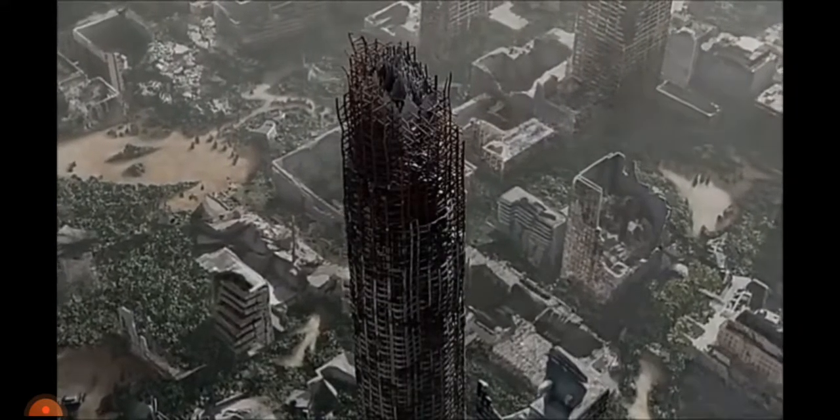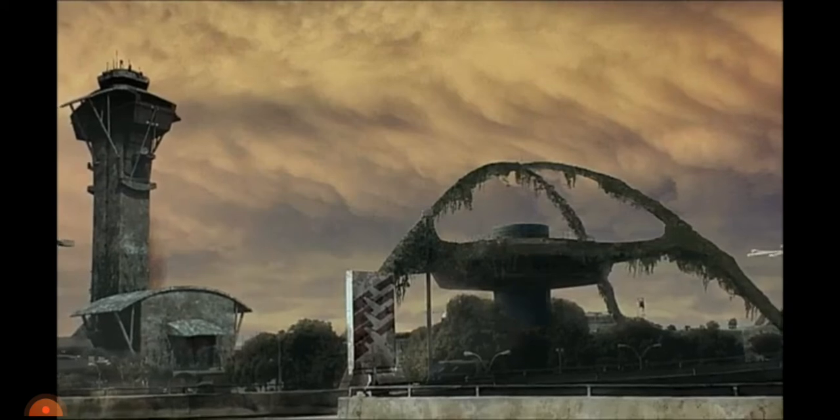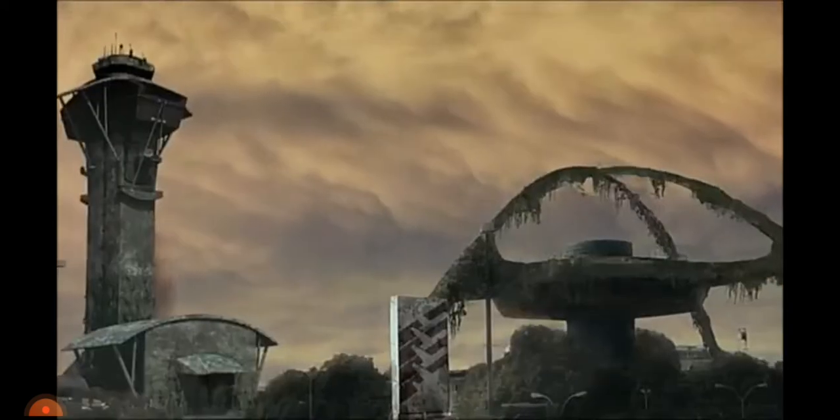125 years after people, the only two buildings remaining at the Los Angeles airport are the steel-reinforced control tower and the LAX theme building.